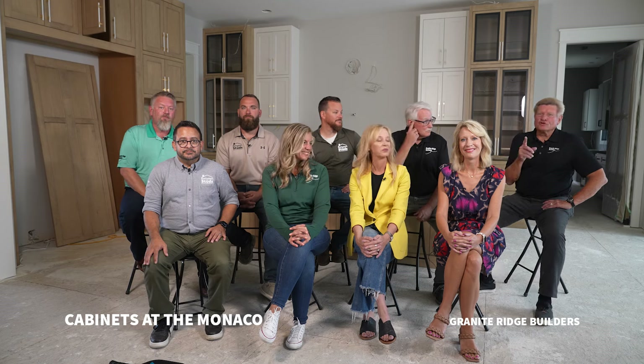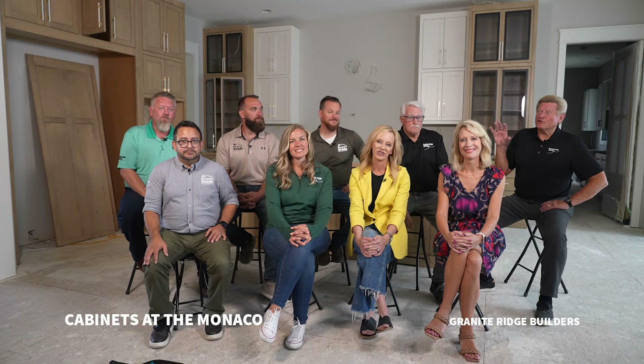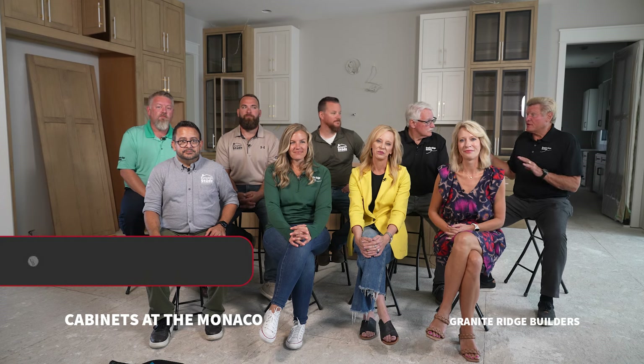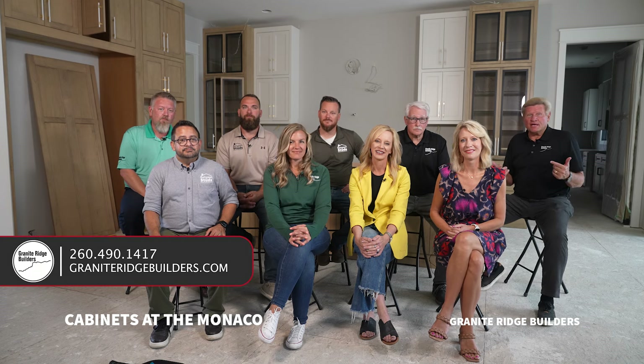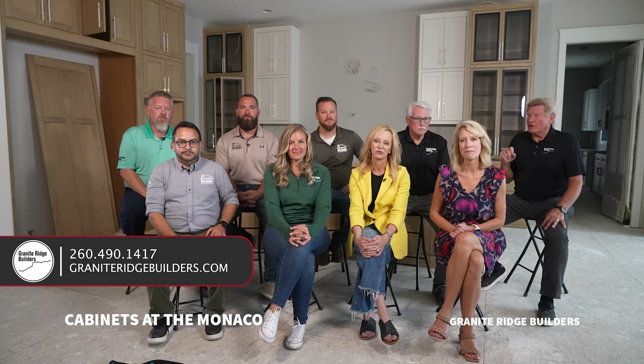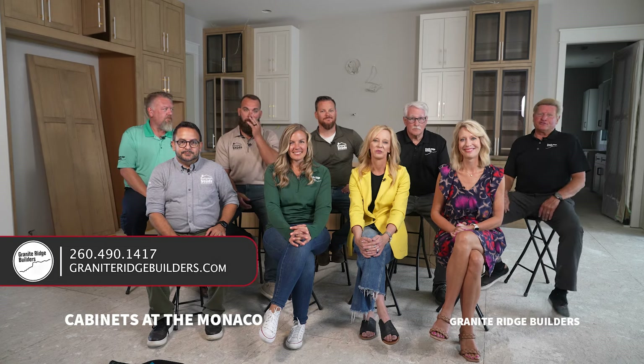Stay tuned — we're going to go to specific areas and have the designers define the ideas they've put into each space. As you can see behind us they're not all finished yet, but all the visions and things they've thought about we're going to show you in the different areas, so stay tuned — you're not going to want to miss this segment.